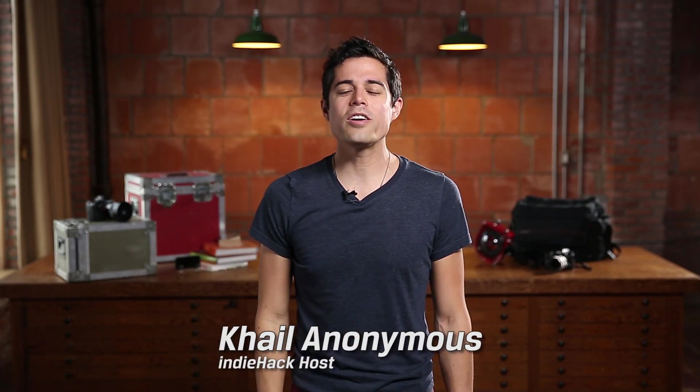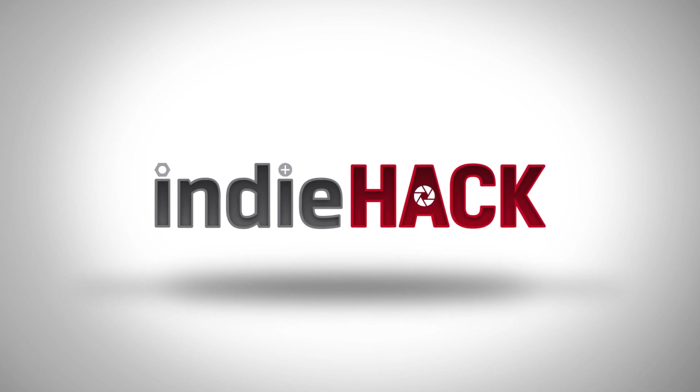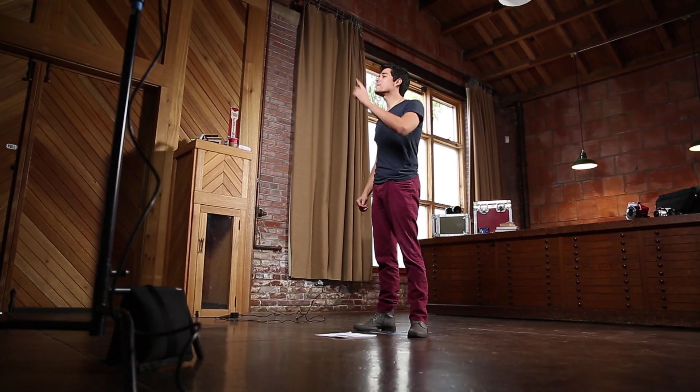What's up? It's Khail Anonymous and welcome to Kingston's Indie Hack. We're here to give you hacks that'll get you started on that creative project you've been waiting to try out.